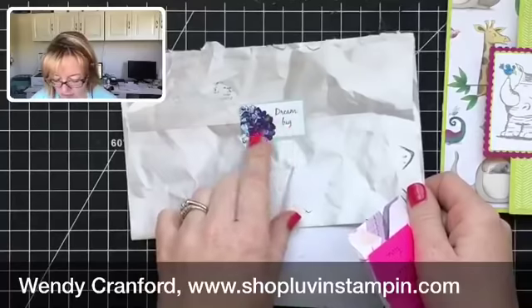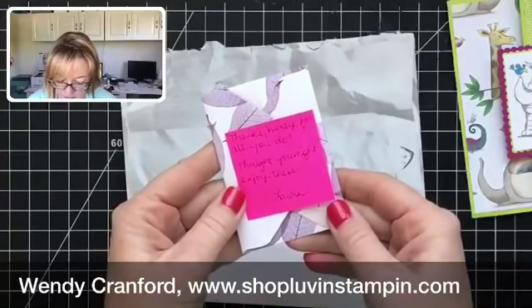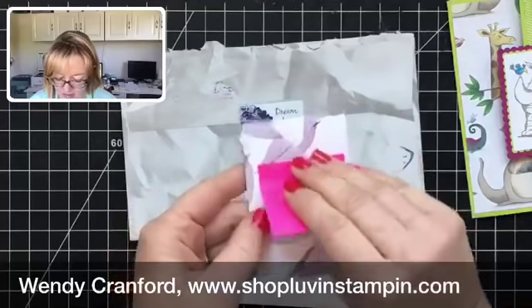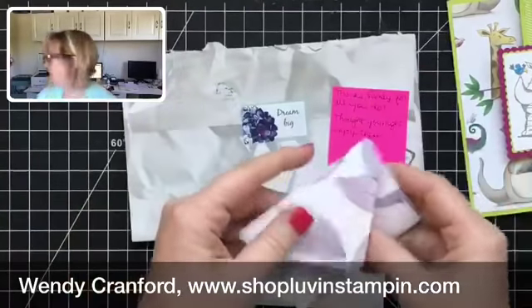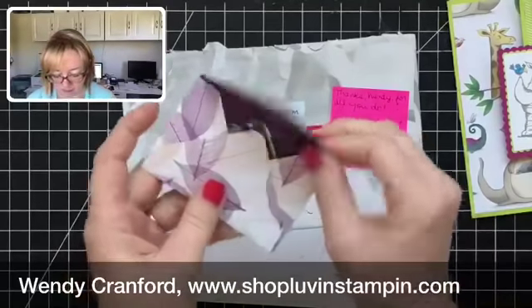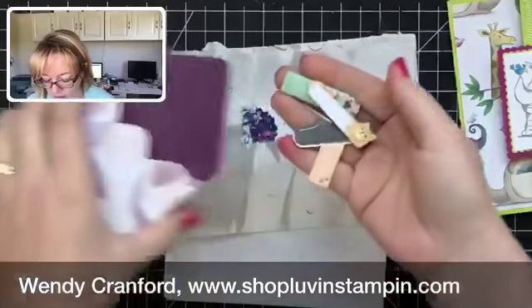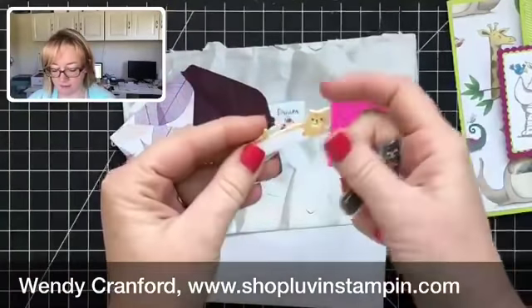Laura put this really cute little sticker on here — it says 'Dream Big' — and she said, 'Thanks Wendy for all you do, thought you might enjoy these.' There's this little bitty envelope she made with the envelope punch board, and then there are these cute little tabs.